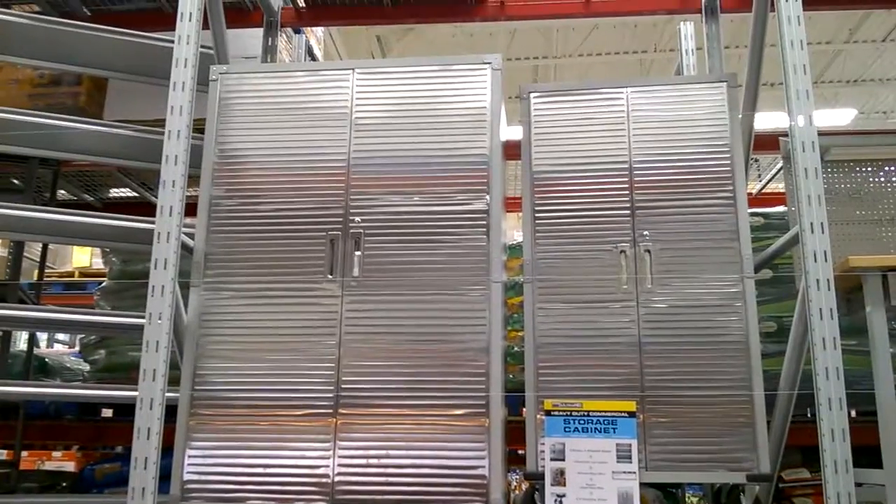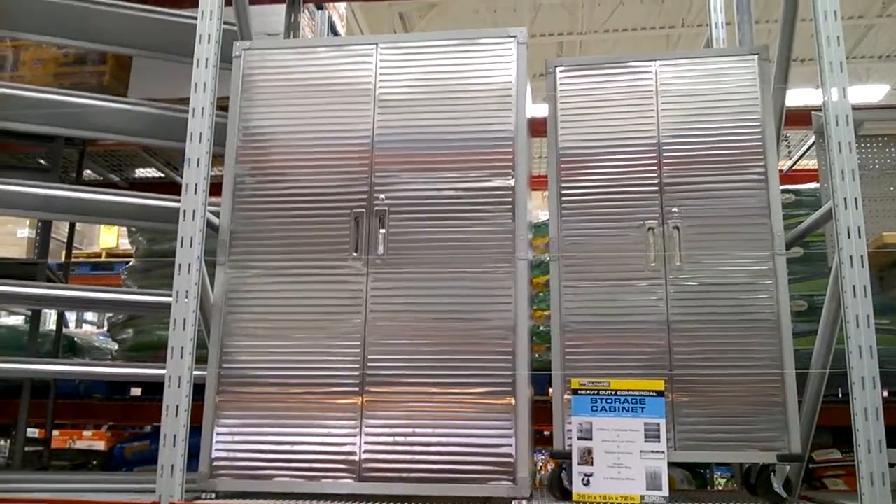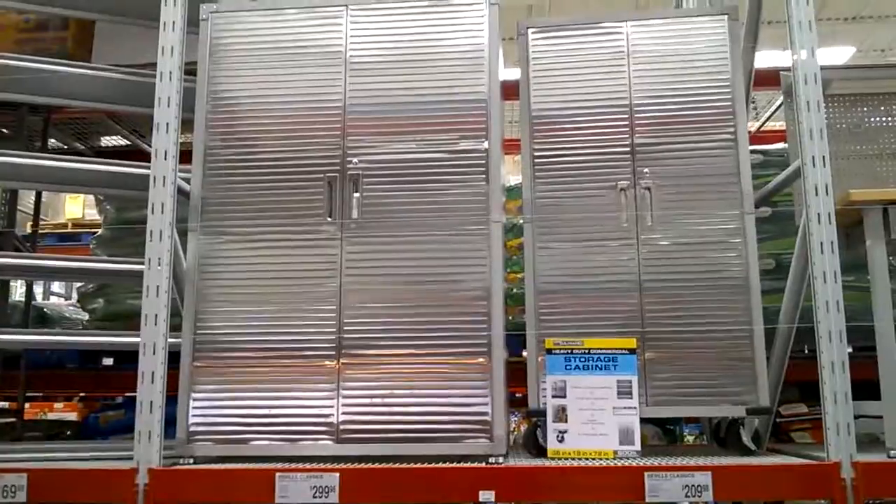The jumbo version of the comparable Gladiator cabinet is even more expensive than $420, so it's like, holy moly.